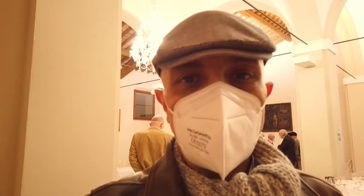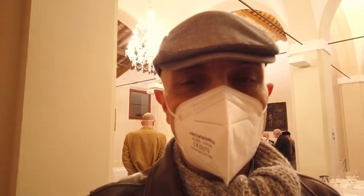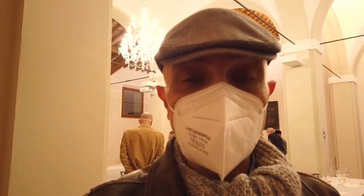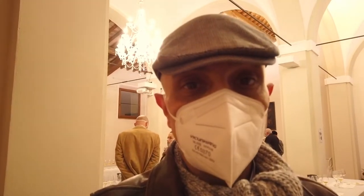Hi, Vito here. Today we are in Siena for the Skin Contact Orange Wine Tasting, organized for the sommeliers of the Italian Sommelier Association, which I belong to.